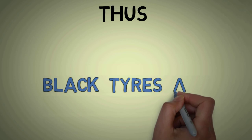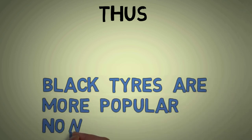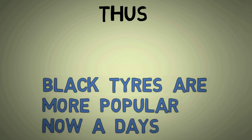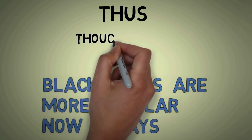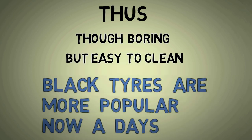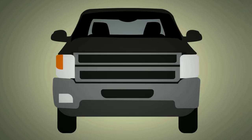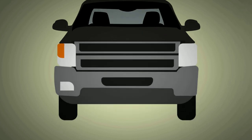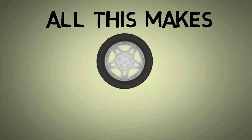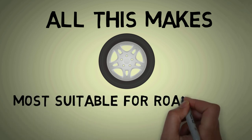It therefore comes as no surprise that black tires are the most popular manufactured today. Although black may be considered boring, they are definitely easier to clean, particularly on classic cars. While some novelty cars with colorful tires might exist, they aren't considered suitable for daily driving. The plain black tires, though they may seem dull, are chosen for a very important reason: tire durability and road safety.